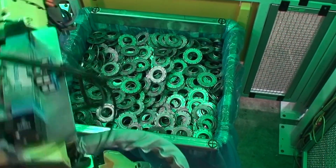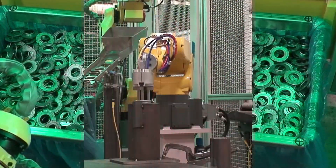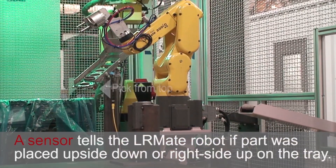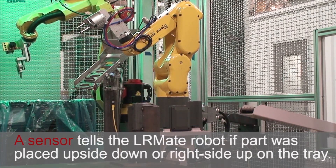Since these parts are randomly placed in the bin, the M10IA robot picks the part and places it on the tray. The part is placed with the flange either up or down, and the sensor on the end of the tray relays the information to the LRMate.